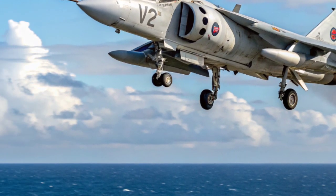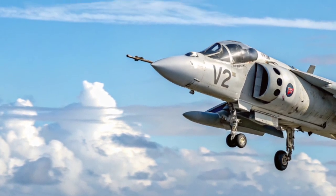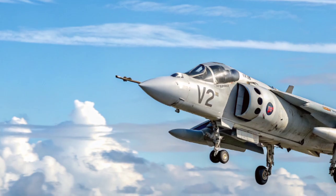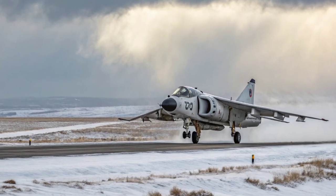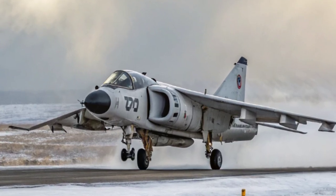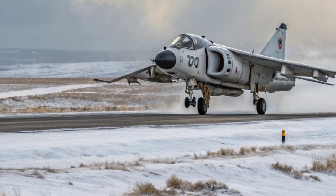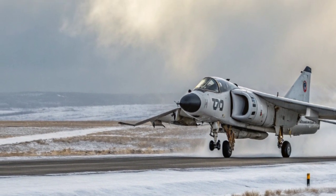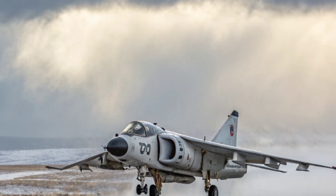The Falklands proved that air superiority was essential for victory, and that the Sea Harrier had been the right aircraft at the right time. For many, it symbolizes the grit and ingenuity of British forces, taking on overwhelming challenges and coming out on top. Today, surviving Sea Harriers can be seen in museums and airshows, standing as a proud reminder of Britain's aviation heritage.